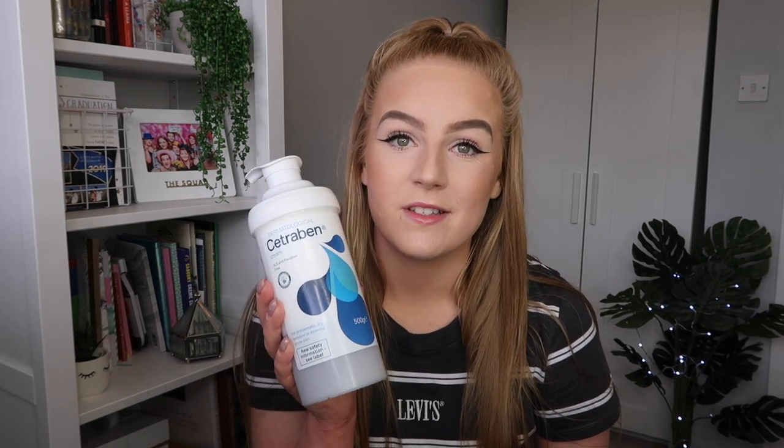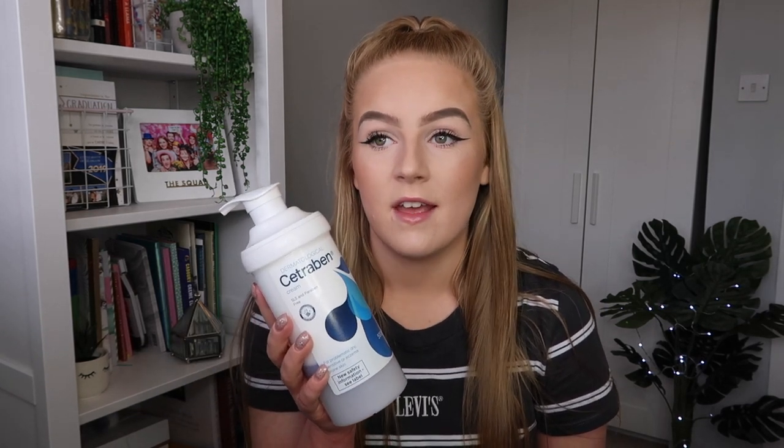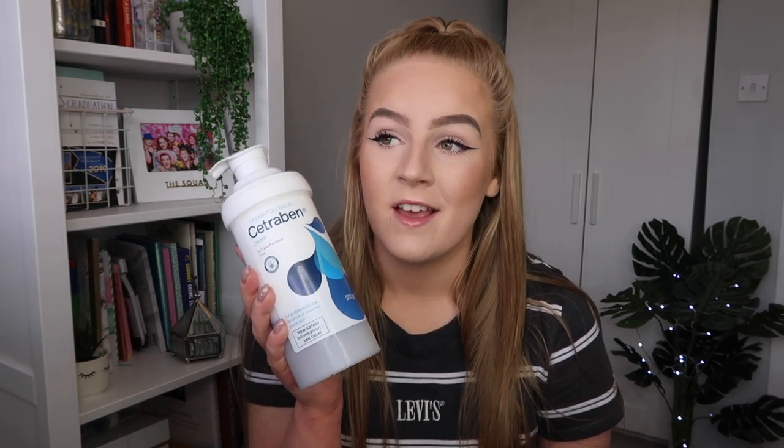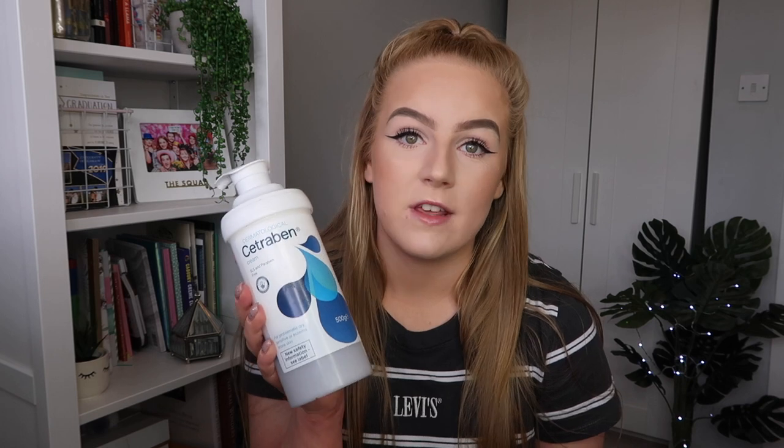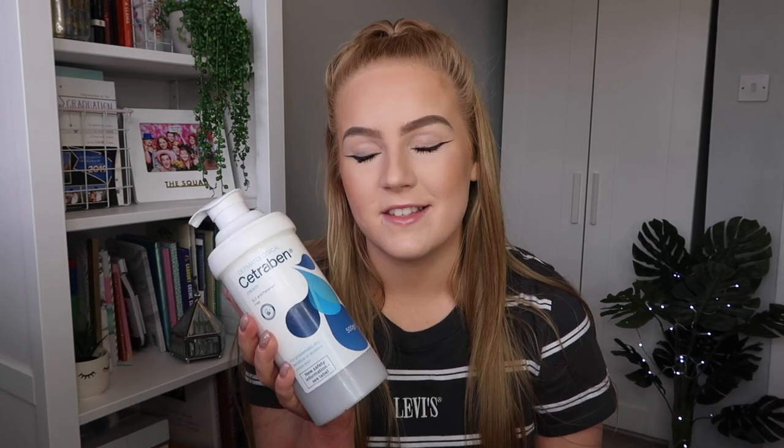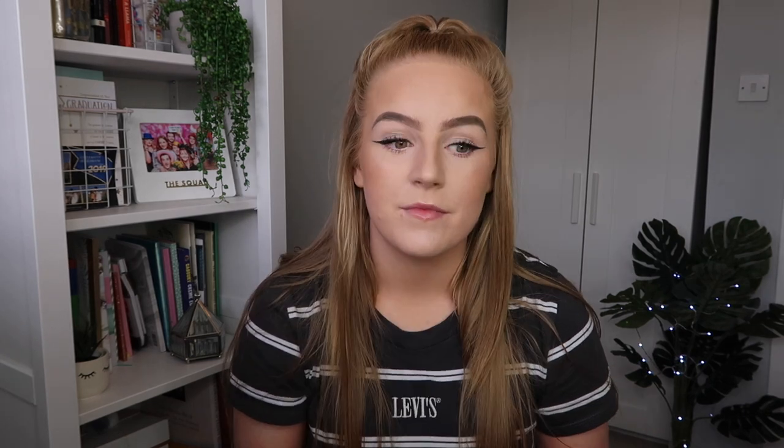The only annoying thing about these is they're so big, so they're very difficult to travel with. If you've got hand luggage there is no way you're getting through security with one of these, but if you've got packed luggage and you can fit a big thing like this then great. If these products work for you, seeking out smaller versions to travel with is definitely something I would recommend. The majority of the products I'll be talking about today you can get online — from Boots, Superdrug or on Amazon. I'll try and leave as much information as I can about the products down below.